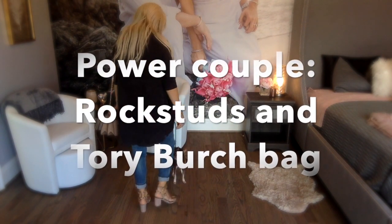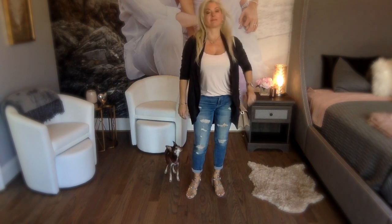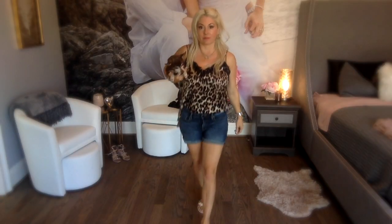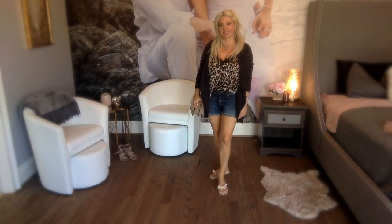It's still warm here in the south, and I'm in love with my Rockstead sandals. I will wear these into October. Adding a cardigan is great for that in-between weather.